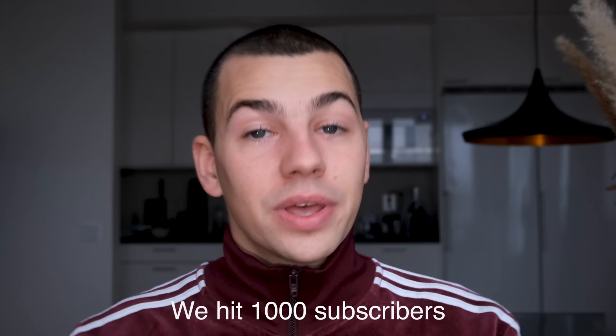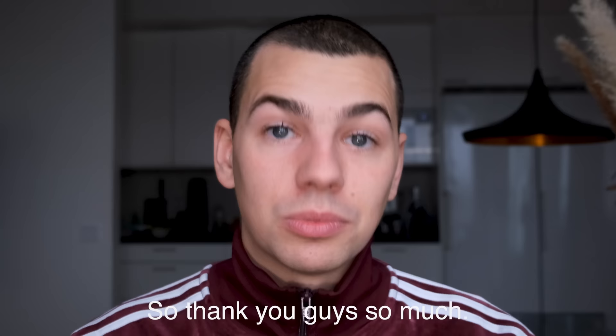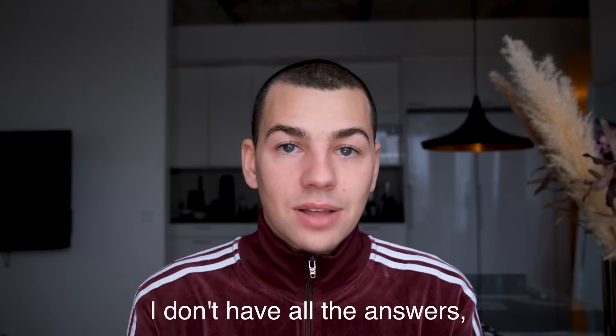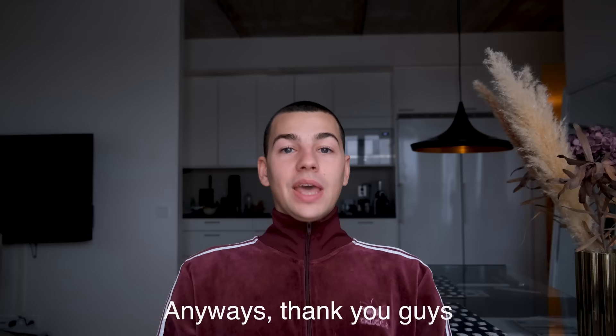We hit 1,000 subscribers and I couldn't be happier, so thank you guys so much. I want to thank you for reaching out to me — you can always hit me up on Instagram DMs if you need any advice. I'm not a doctor and I don't have all the answers, but I'm very happy to listen and try to figure it out together. Anyways, thank you so much for listening. I hope you found this video somewhat useful, and I'll see you in the next one. Bye.